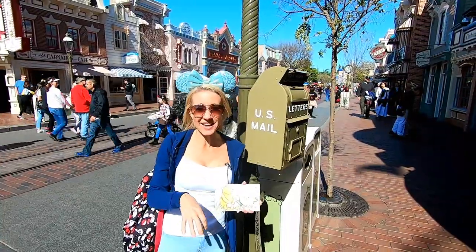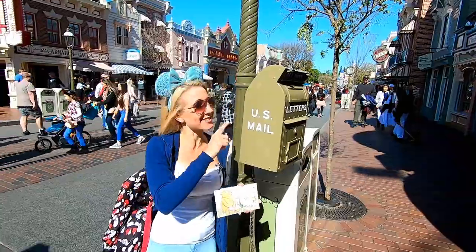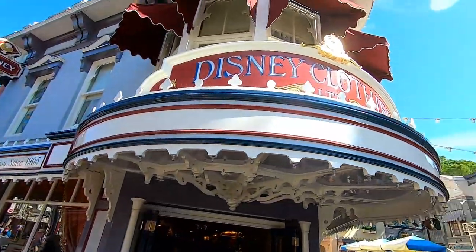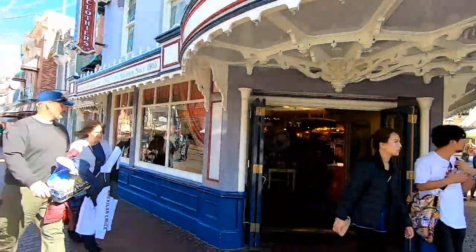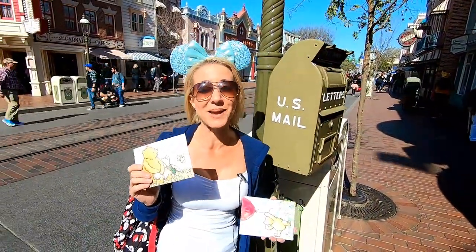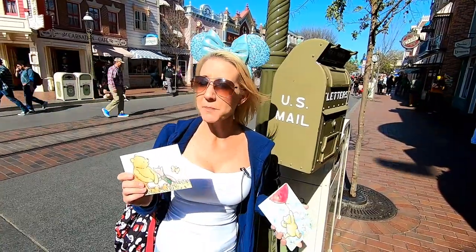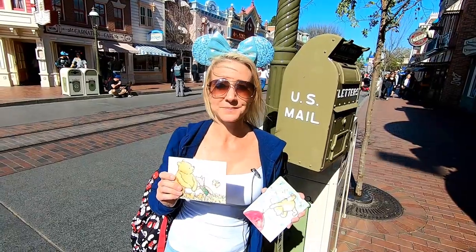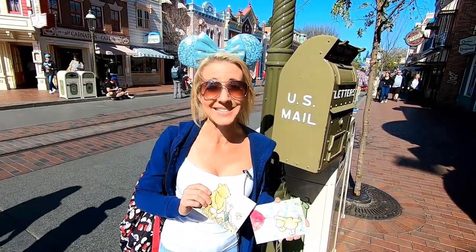Our next mailbox is right here a little bit further down Main Street, outside Disney Clothiers. This one we are going to be mailing to Bill's mom, Deanna. We always enjoy our special trips here to Disneyland with her, so we want to mail her a valentine. But before I put this in, I have a joke for you: What did the postcard say to the stamp? Stick with me and you'll go places.